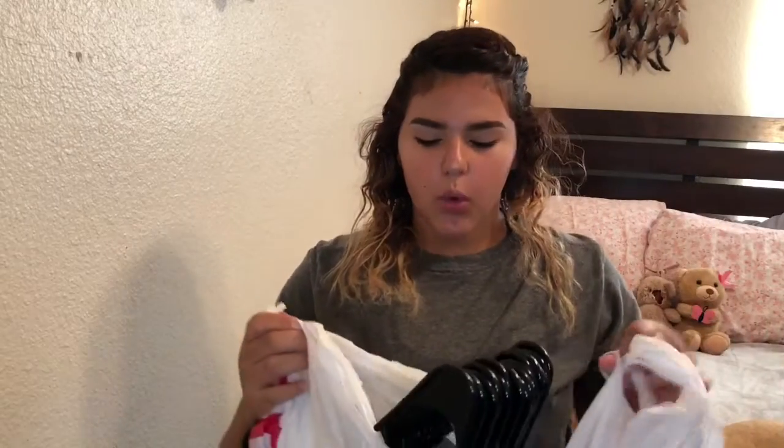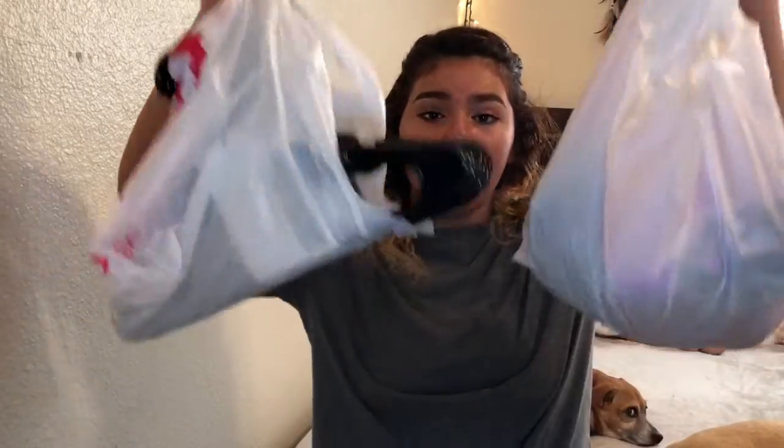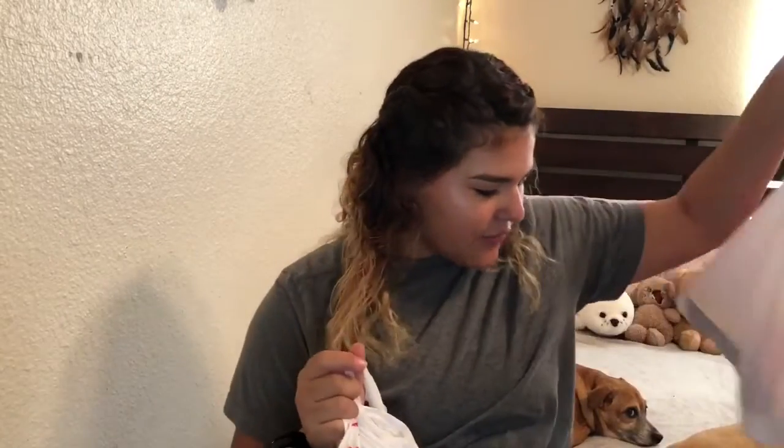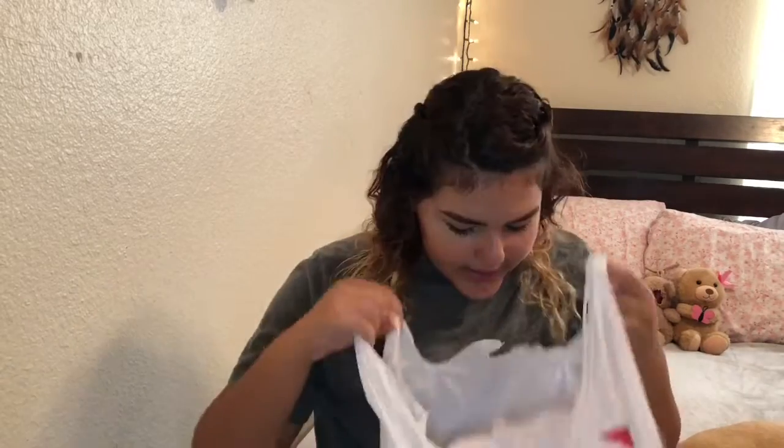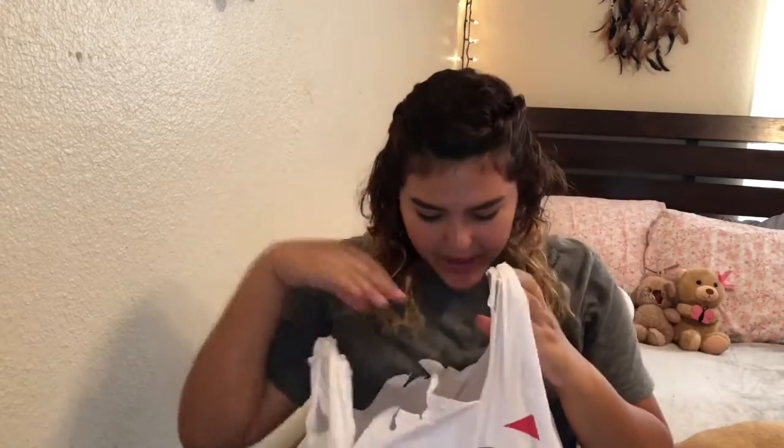I'm just going to start because there's quite a few things and I don't want this video to be so long. The first store that I went to was Target. We have all these bags. Some of this stuff is in school things but I was like, why not just show it? So I found these hangers — I do need more hangers. These were $1.99, like what a steal for an 18-pack of hangers. And this is just a bag of random things.